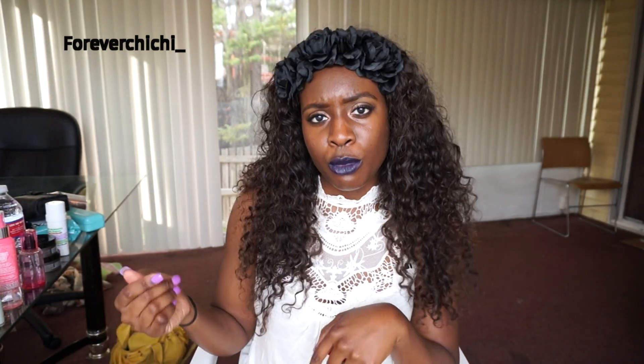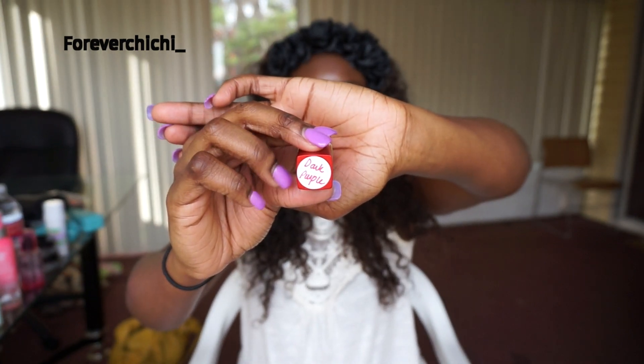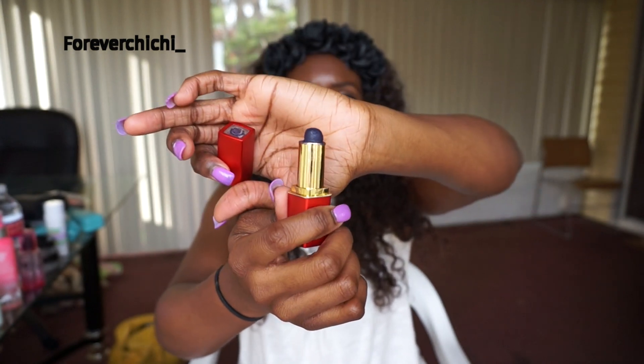The last thing — people have been asking me what I wear on my lips, especially on Snapchat. So if you haven't found my Snapchat make sure you do! This lipstick is in Dark Purple. Let me roll it up so you can see the color — that's it right there, and that's actually what I have on my lips today.